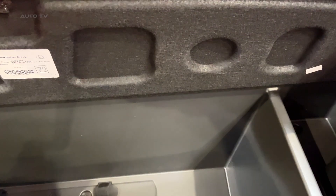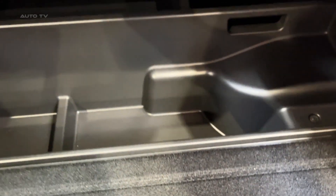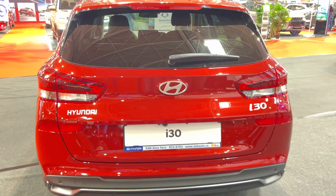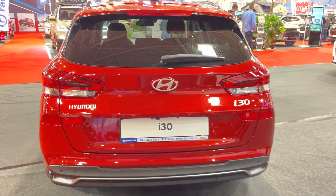The i30 Tourer has its strengths: a seriously spacious cargo area, good value for money, plenty of standard equipment, and an excellent warranty. But it's not without its weaknesses. The driving dynamics are uninspiring, the engines lack excitement, and the rear passenger space could be better.